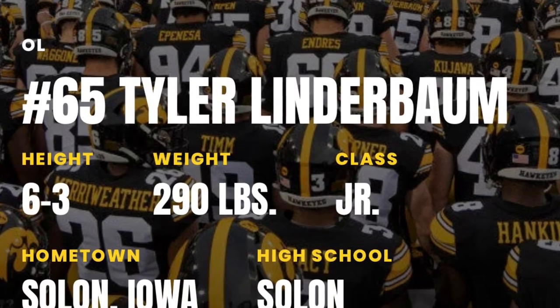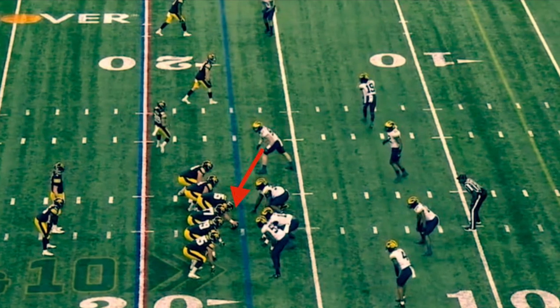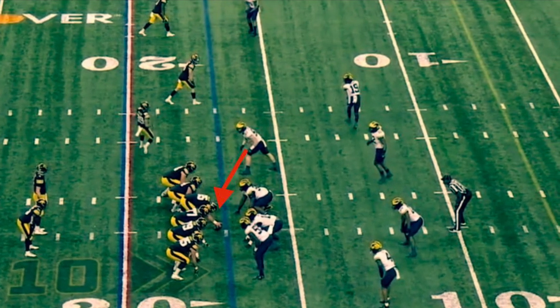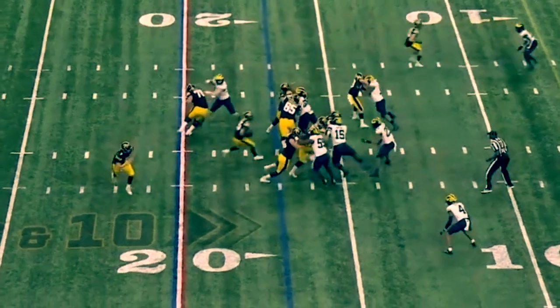He's at the center position and they're gonna run an inside zone to the left side. Watch what he does — he helps the guard, they secure the double team, they create a lane behind them, and the running back gets a good carry there.